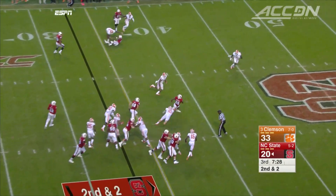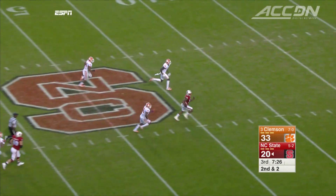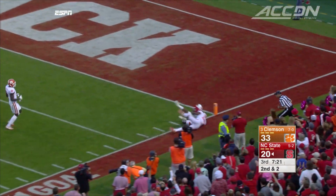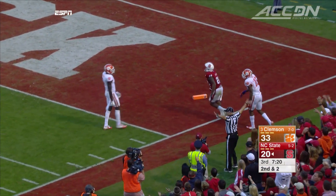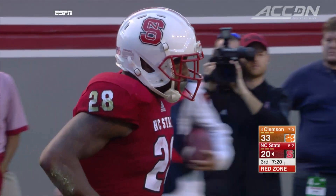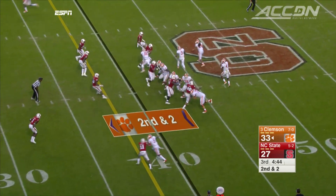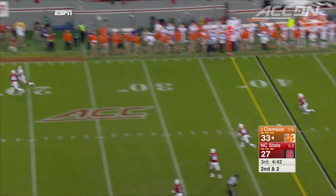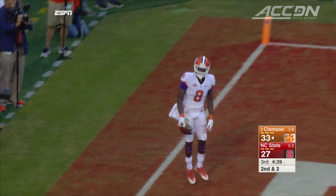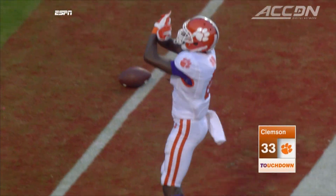Third quarter. Tigers lead by 13. Jalen Samuels fills in for Matt Days, who exited the game with an injury, and rips off a 66-yard run, then punches it in on the next play — 33-27 Clemson. But Clemson's offense answers right back: Watson finds Deion Kane for another long touchdown, 40 yards, and it's 40-27.